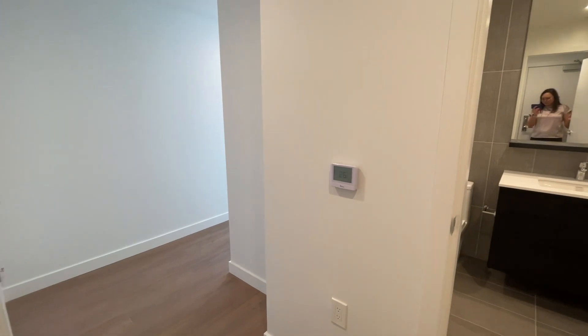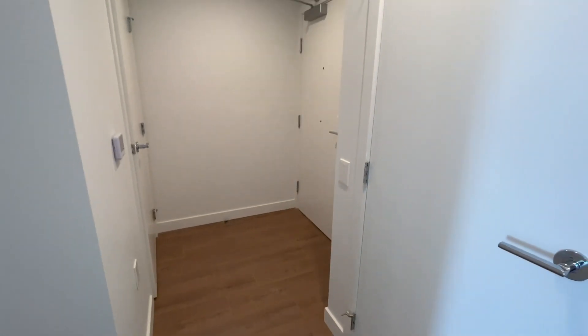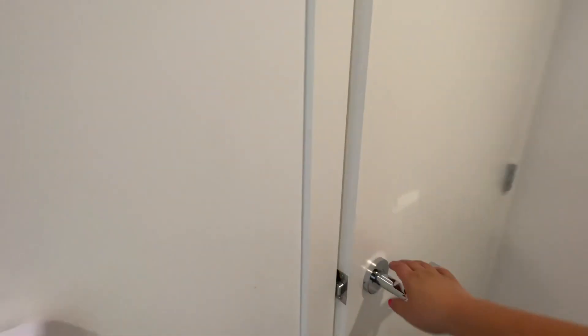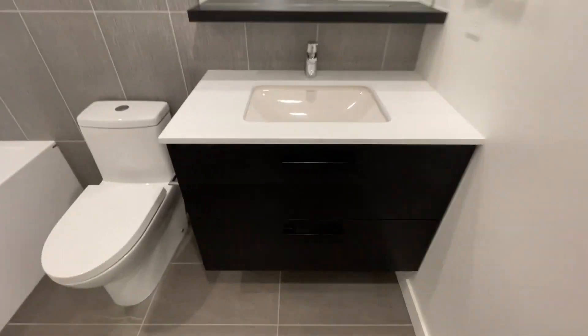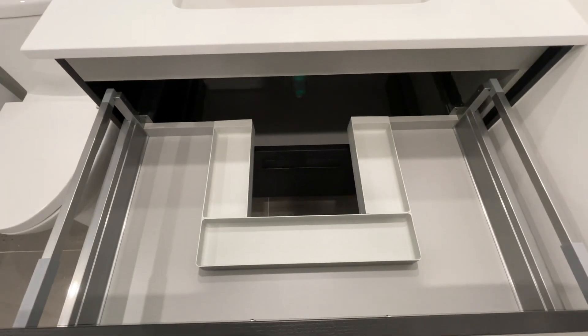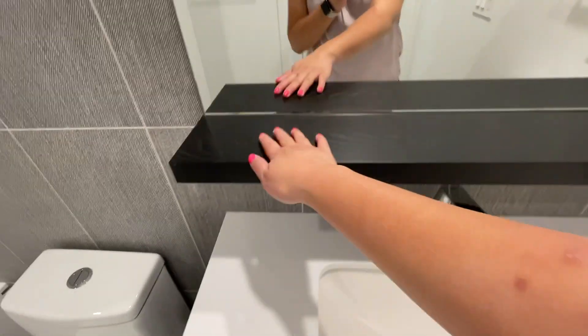We are on the corner unit and this is a really nice spacious entry. Right here is your first bathroom — nice and spacious. You've got a soaker tub, a floating vanity with great drawers, lots of counter space, and a little ledge here to put all your items.